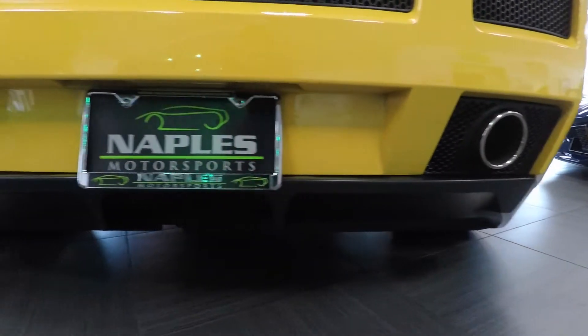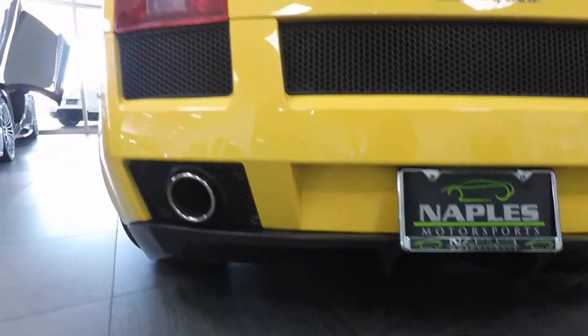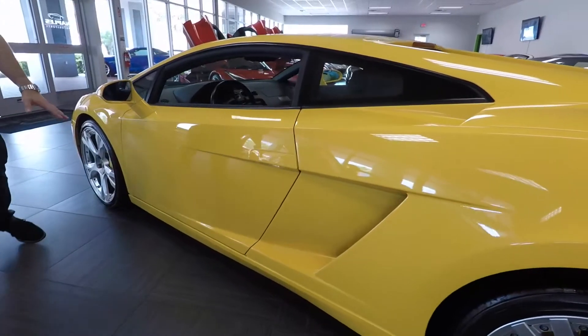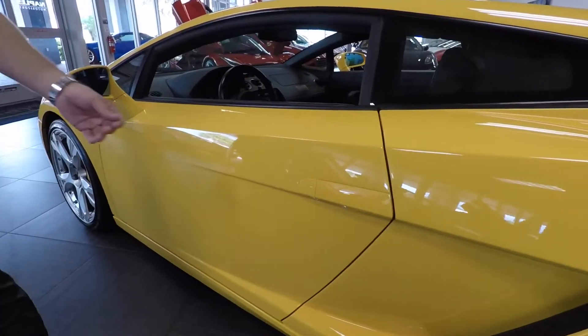Looking at the back of the car, all the way around, the condition of this car is just absolutely pristine. Coming down the driver's side again, the condition is just very, very nice.